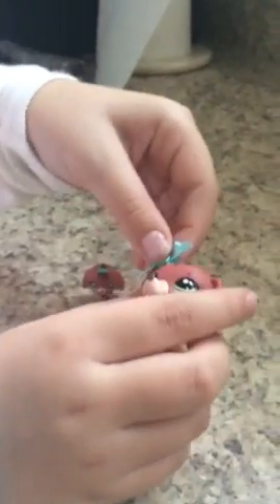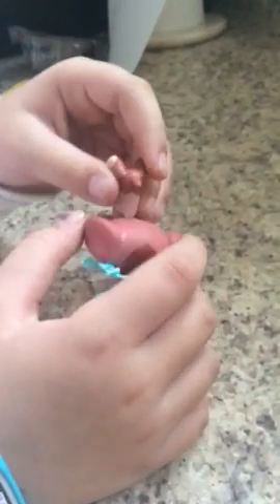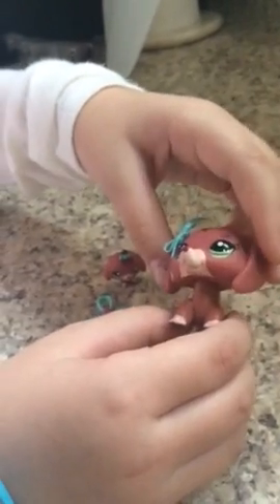Hey guys, welcome back to another video. I don't have a LPS, but I actually have this package that I got. This is a LPS Dachshund. This is from Hasbro. If you are wondering what this is, if this is new to you, this is a LPS and it's from Hasbro.